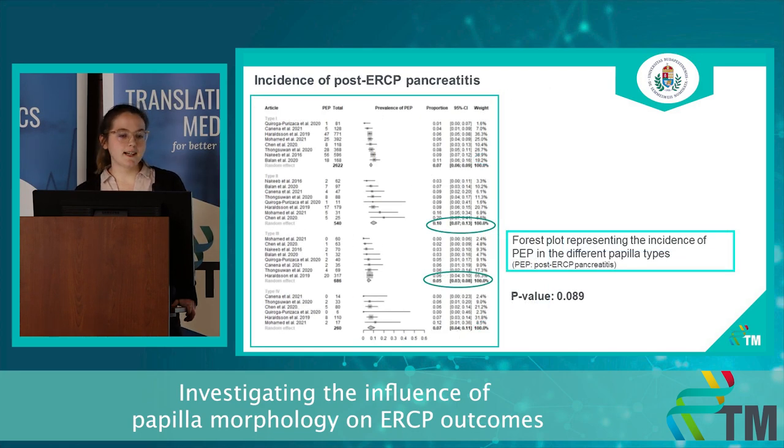This is the forest plot for the incidence of post-ERCP pancreatitis. In this case, we could also pool together 8 articles. There was also a difference between the different papilla types. The highest tendency for developing post-ERCP pancreatitis was observed in type 2 papilla, and it was the lowest in type 3.